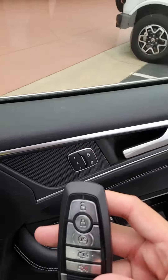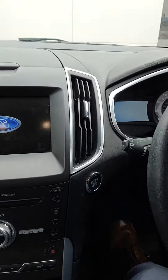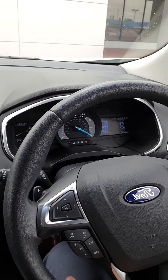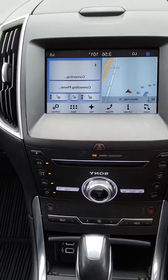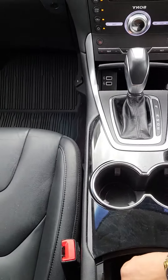Do you have remote start on your key? Here's the inside of the vehicle. Do you have heated seats. Adaptive cruise control. All your media settings on this side. You do have a garage door opener if need be. You do have a sport mode. Navigation, Apple CarPlay, Android Auto. Heated seats. Heated steering wheel.